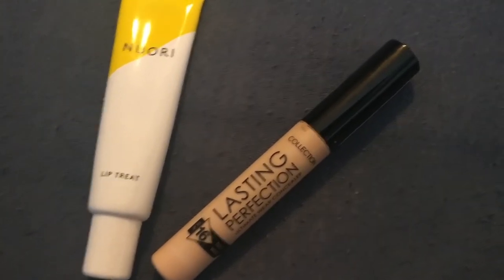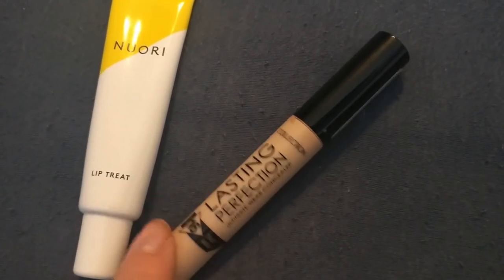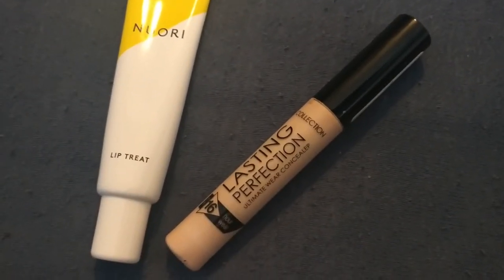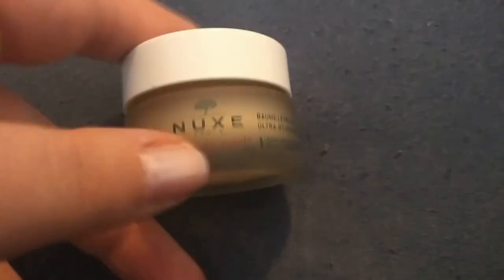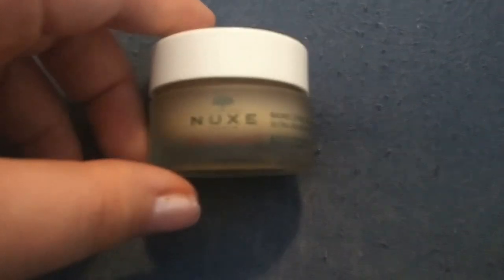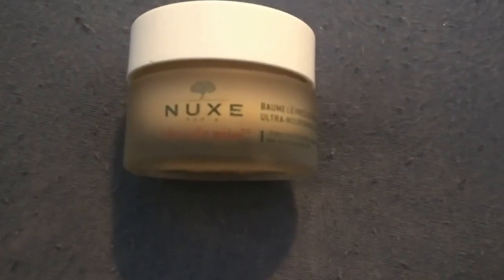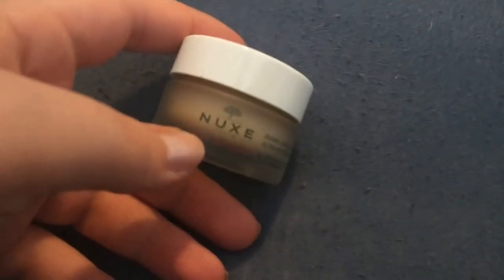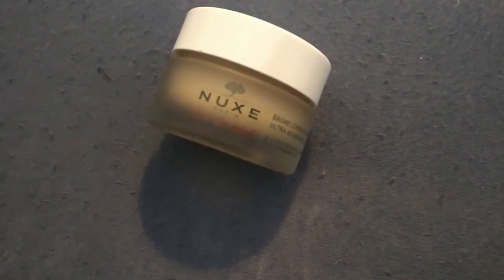I will definitely buy the Nuxe lip treatment again when it runs out and when I get to travel to England again. Also, this is the Nuxe lip balm — I do have some body oils from this brand but this is the only makeup-type product. It's amazing for your lips and I really enjoy using it. I guess that is my last product, so that is everything for this video.